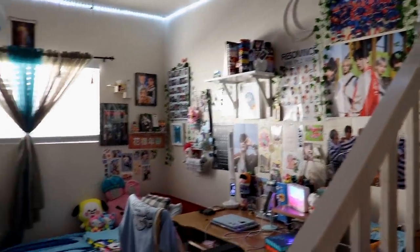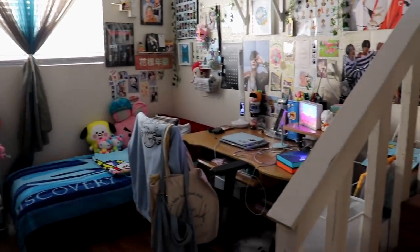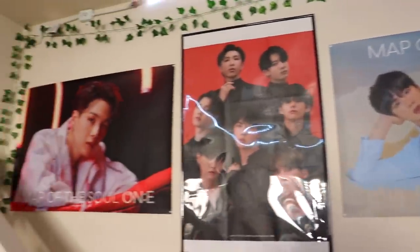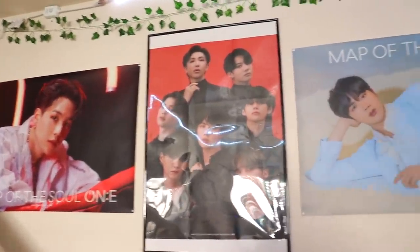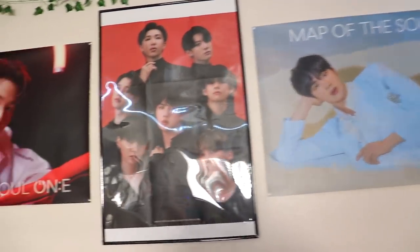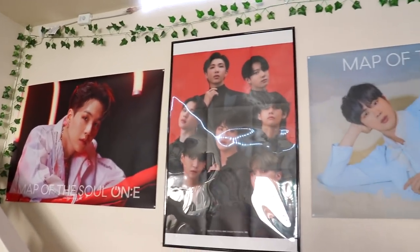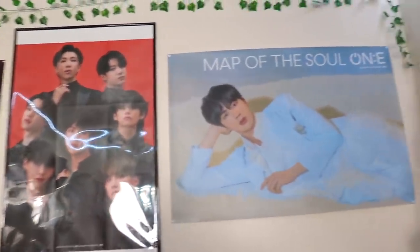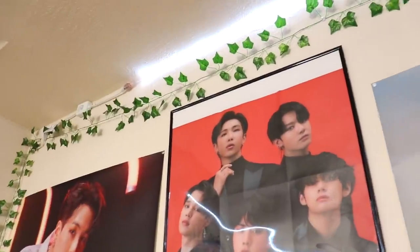Alright my friends, so this is what you see when you first enter the room — let's just do a little overview of things. A lot of people have been asking me: yes, these are stairs that are in my room, and these stairs actually lead to my parents' room. And behind me are my Map of the Soul ON:E posters. I decided to put Yoongi and Seokjin because we love them, and then I have the group poster in the middle.